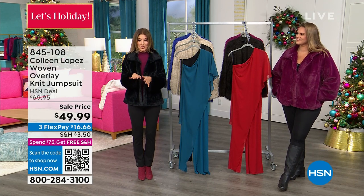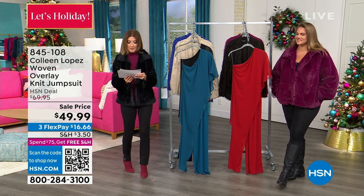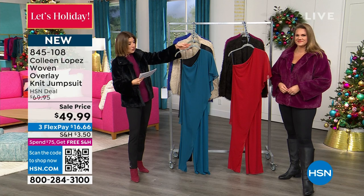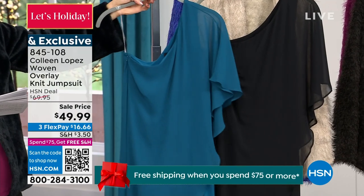How about a fabulous jumpsuit? We only have a couple short minutes here, but I want to get this out to you so you don't miss out on this fabulous price. We have a new low price — we just took it down to $49.99. First time it's on sale. Here's our teal; it also comes in a black and it comes in a rose.